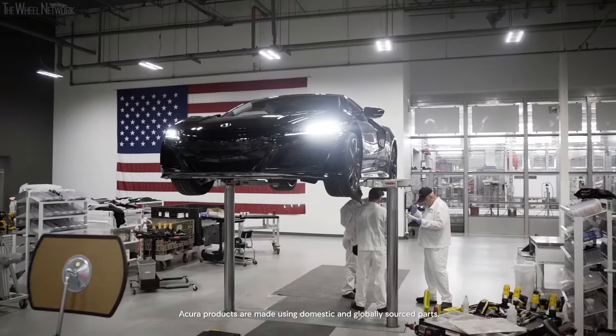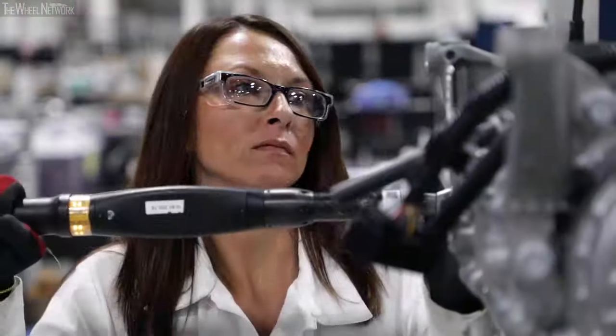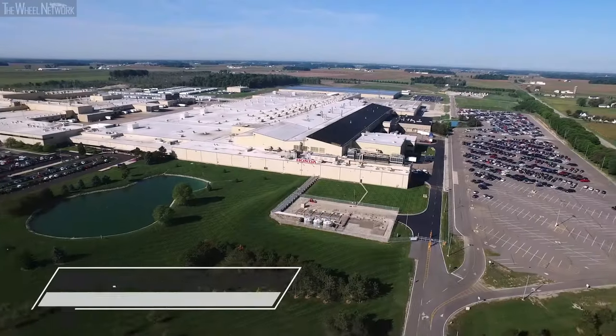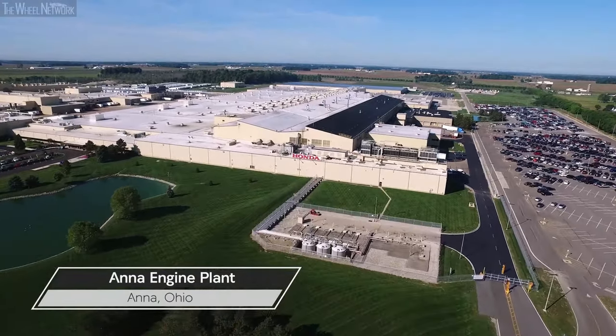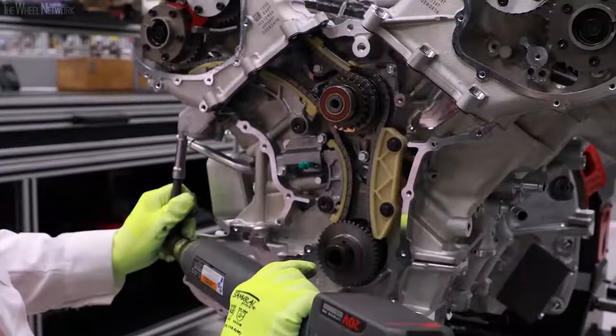As a hand-built, American-made supercar, the NSX has made its mark on the world of precision manufacturing. But a lesser-known story in precision manufacturing takes place just west of PMC at the Anna, Ohio Engine Plant, where precision engineering and hand craftsmanship is the true story of the NSX engine and the people who brought it to life.